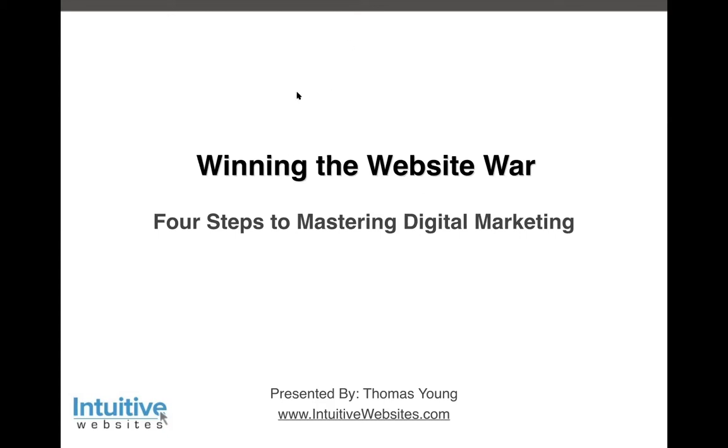Let's jump into 'Winning the Website War: Four Steps to Mastering Digital Marketing.' You should be able to see my screen — I'm going to be presenting slides, and then in a few minutes we'll go live on the Internet to look at some tools and websites. This presentation is focused on a four-step process we've put together over the last 20 years, doing digital marketing work with hundreds of clients.